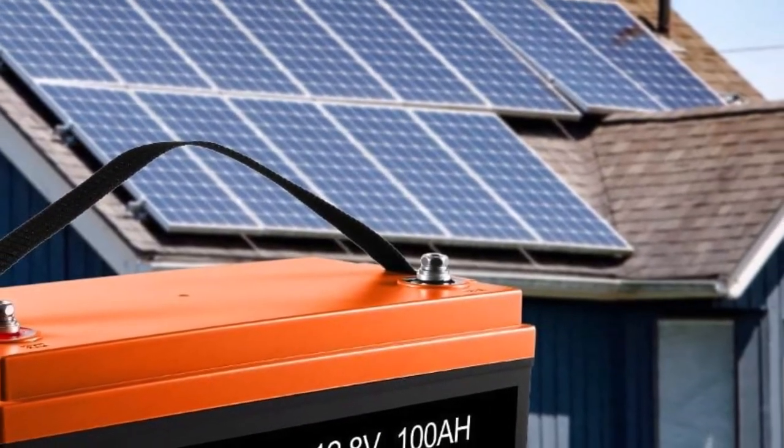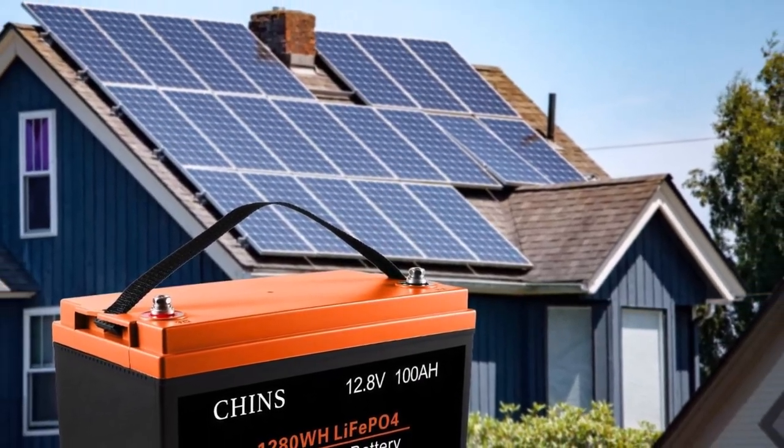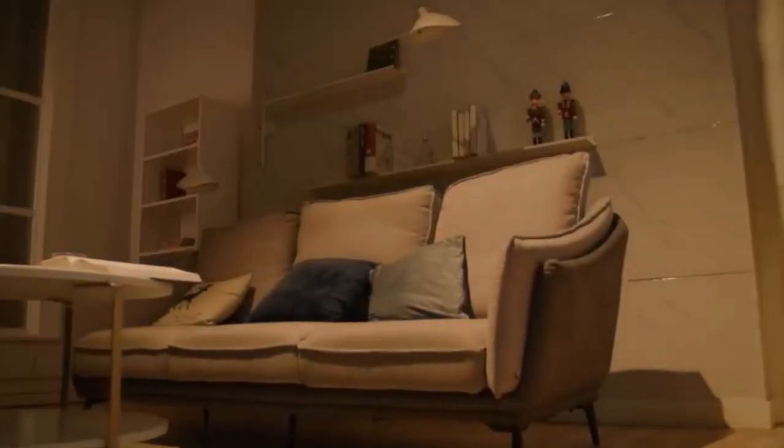The battery isn't too shabby when it comes to overall weight, either. It offers a lightweight design that I didn't have trouble moving during the installation process. I can't imagine anyone else having trouble as it only weighs 23 pounds.